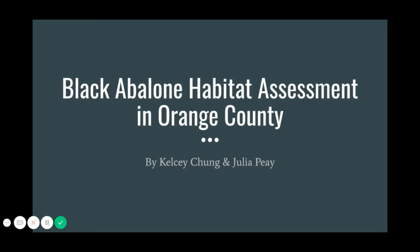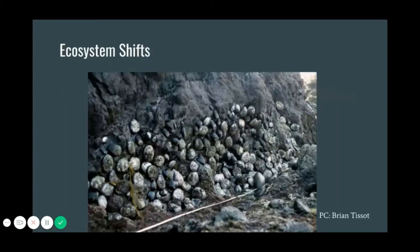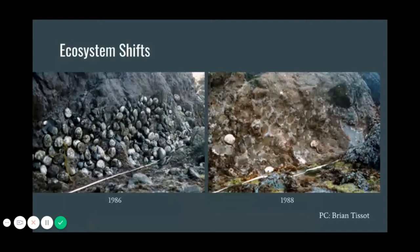When a species disappears from an environment, it can lead to shifts such as an increase in the availability of niches in that specific ecosystem. Whether the loss of that species is helpful or detrimental to the native ecosystem, predicting and preventing species decline and mass mortality is extremely difficult. The left photo here shows a cluster of black abalone in 1986 on Santa Cruz Island, while the right photo shows the exact same location two years later. The rest of this presentation will focus on what exactly happened and the preventative measures being done to restore the population and prevent this from occurring again.